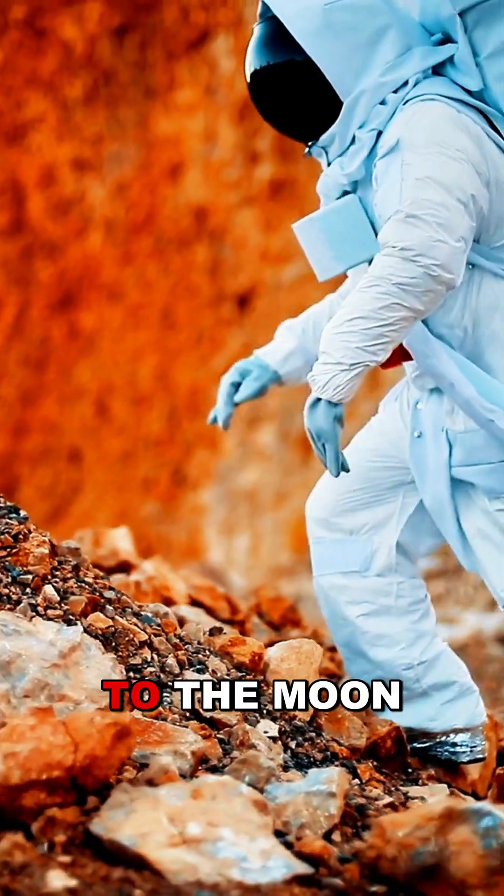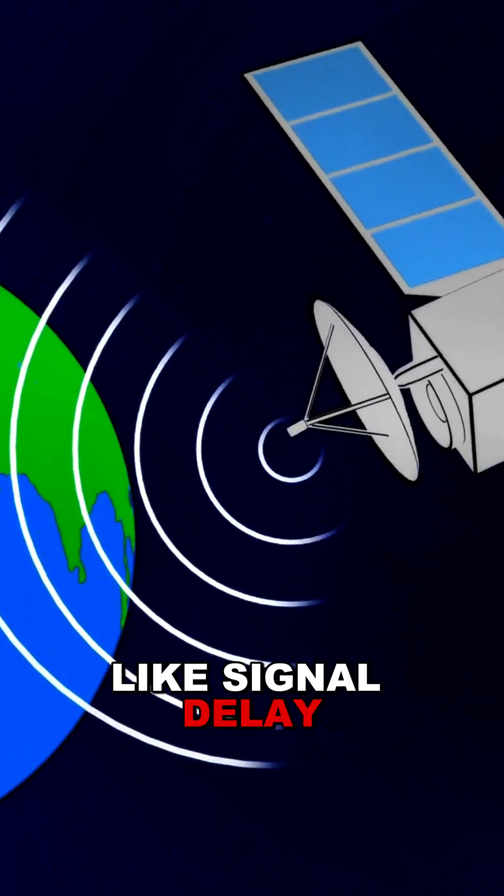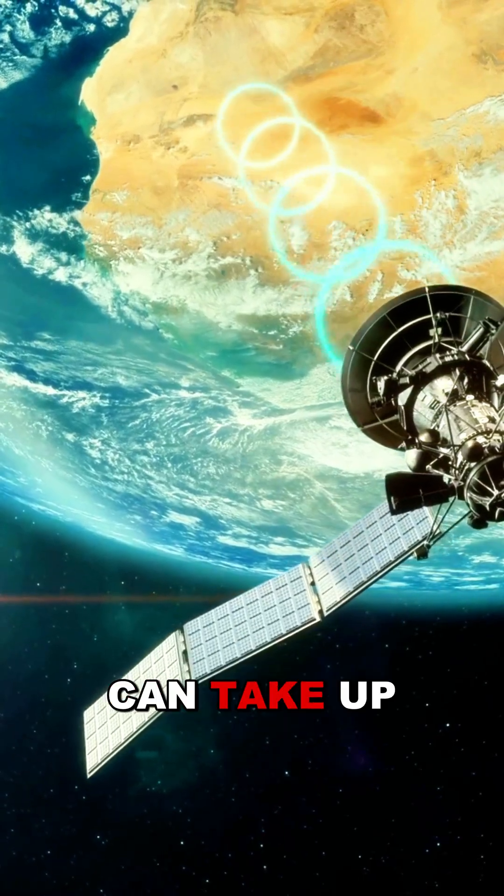For longer missions, such as those to the Moon or Mars, communication introduces challenges like signal delay. A one-way message to Mars can take up to 20 minutes.